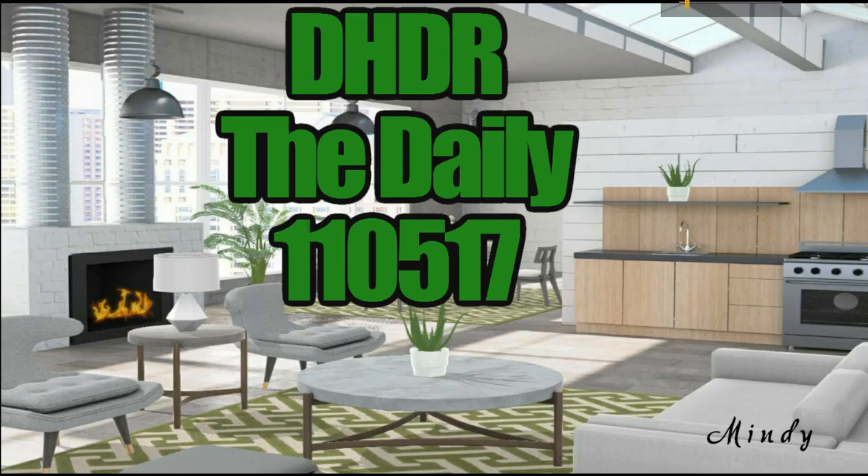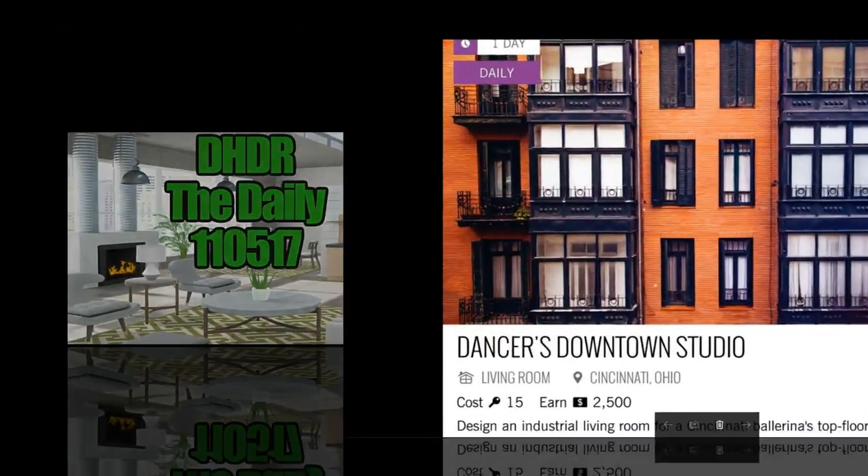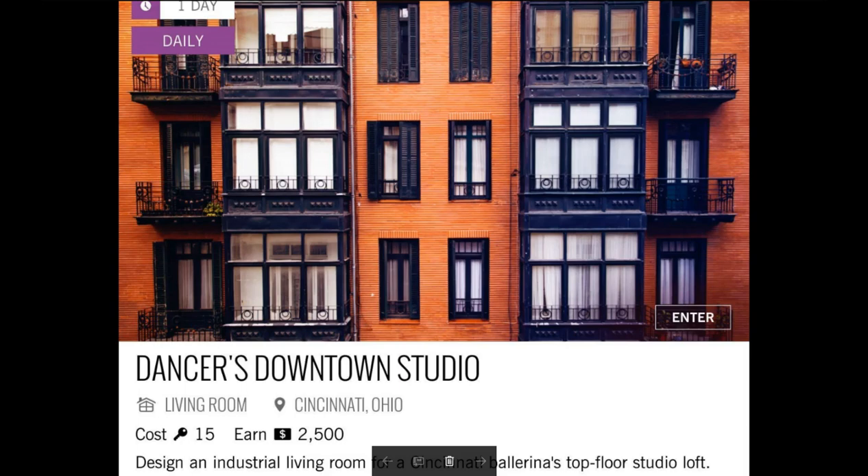Hey you guys, it's Michelle with Design Home Daily Review. I'm here because I'm doing the daily, and you are here because you're doing the daily with me.